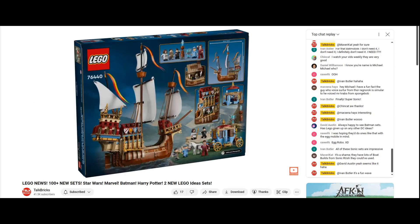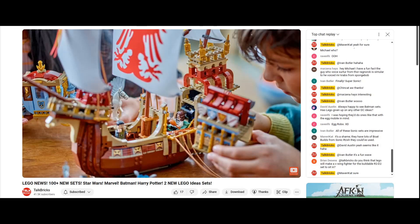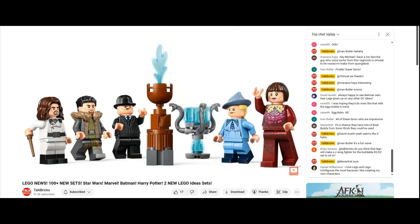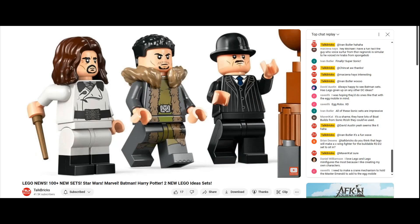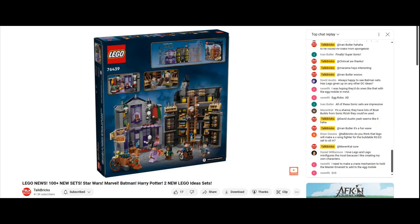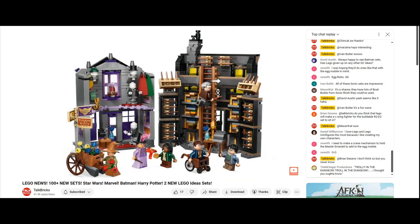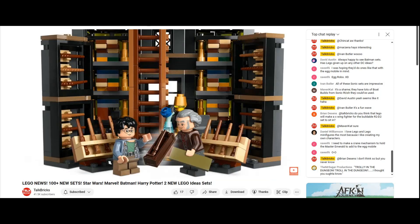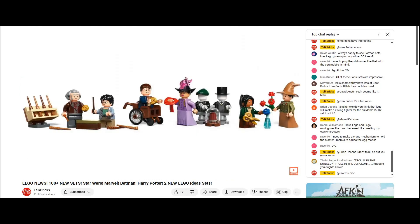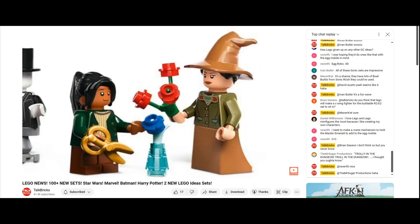Next we've got Triwizard Tournament: The Arrival for $140 — our first large Durmstrang ship since 2005, with lots of great detail in those sails, and we also get a smaller version of the Beauxbatons Carriage. Included are five minifigures, the Goblet of Fire, and the Triwizard Cup: Igor Karkaroff, Viktor Krum, and Barty Crouch Sr., plus Fleur Delacour and Madame Maxime. Next we've got Ollivanders and Madame Malkin's Robes for $90. The two buildings in this Diagon Alley expansion look really nice with lots of great detail. Around back we can see the interiors, with Ollivanders having all the boxes and new wand pieces, and Madame Malkin's featuring mannequins, accessories, and fabric. This set includes six minifigures: Garrick Ollivander, Harry Potter, a wizard student, Madame Malkin, Padma Patil, and a witch.